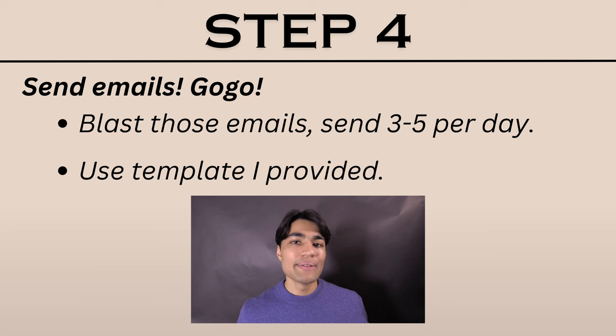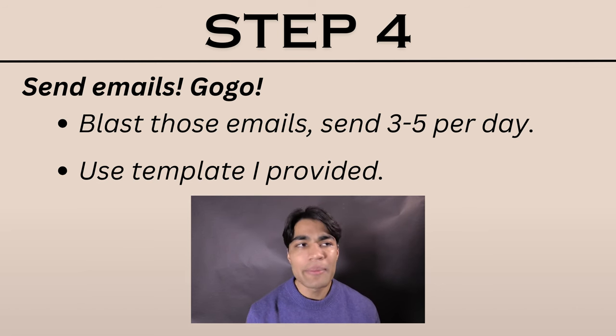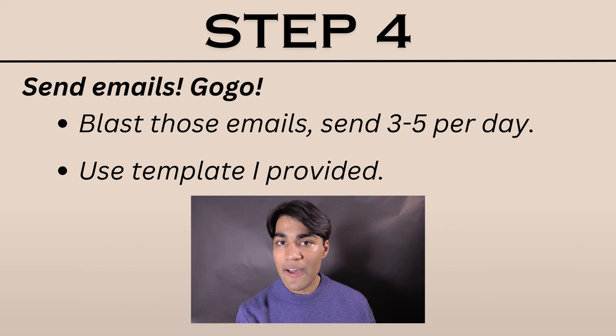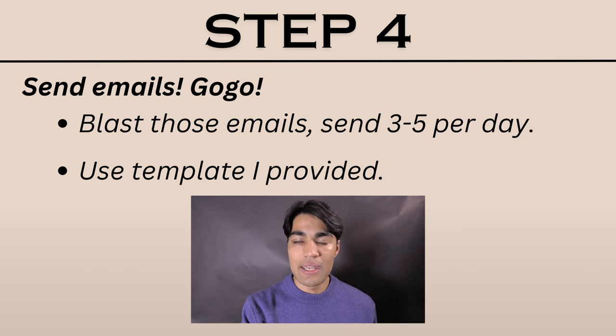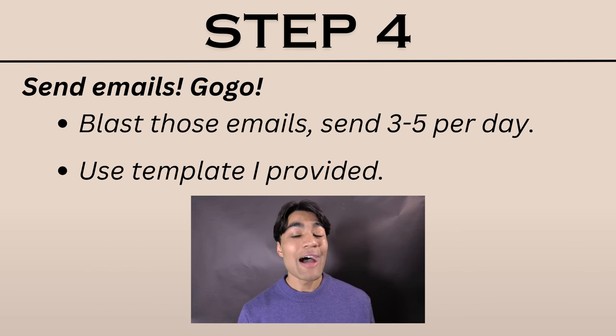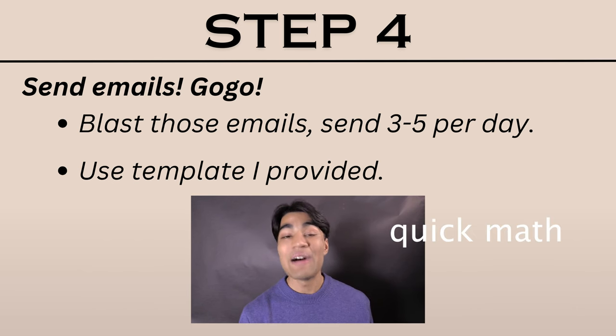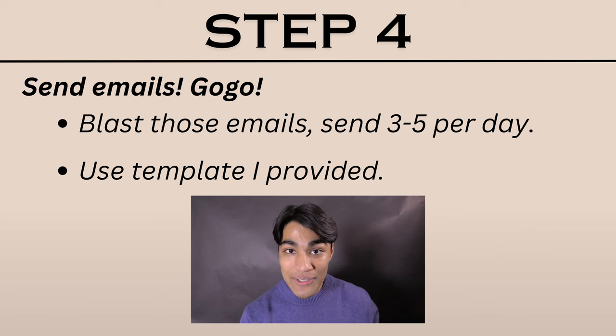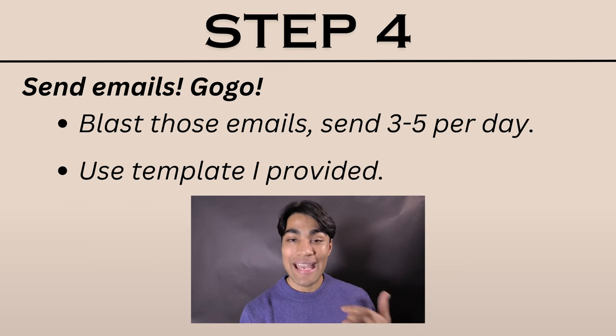Step four: start sending those emails. People will often email ten professors in a day and then give up when no one responds. I don't want you to burn yourself out, so send around three to five emails every single day. At the end of the week you'll have around 21 to 35 emails sent. At the end of the month, you'll have 80 to 120 emails sent. At that point, I guarantee someone will have agreed to hop on a Zoom call with you and answer some questions.